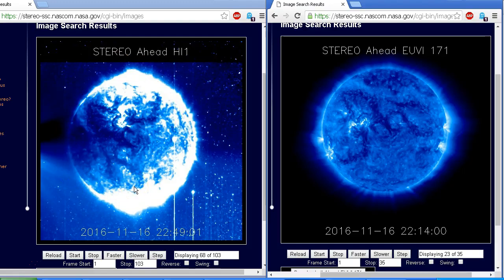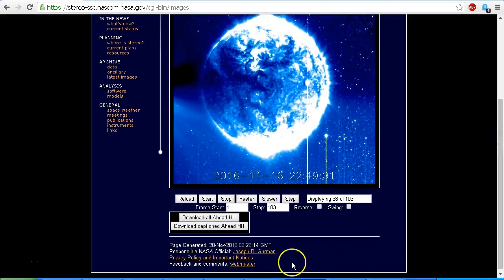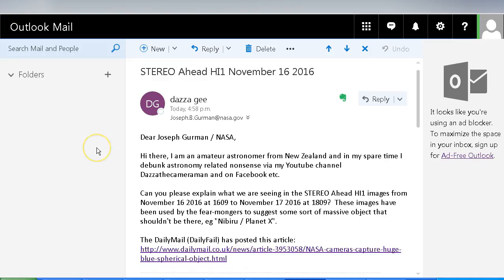Instead of jumping to my own conclusions I went straight to the source and emailed NASA. Scrolling down underneath the STEREO images we can see contact details for the responsible NASA official Joseph B. Gehrman. In my email I introduced myself as an amateur astronomer from New Zealand who debunks astronomy-related nonsense via my YouTube channel, and asked him to explain what we're seeing in the STEREO Ahead HI1 images from November 16 2016 at 1609 to November 17 2016 at 1809 — images that fear-mongers have used to suggest a massive object, e.g. Nibiru or Planet X.